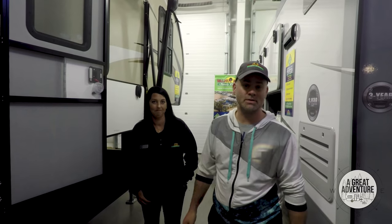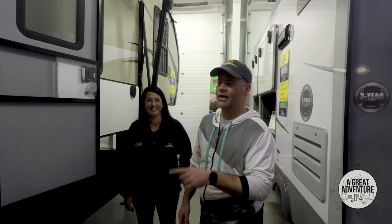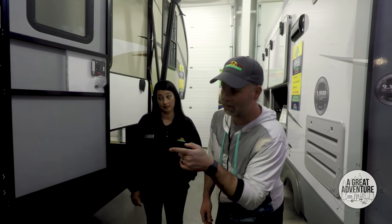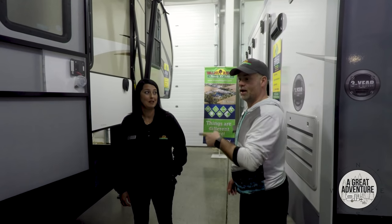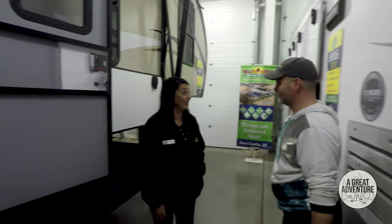I ran into Nikki. Hi guys. Full disclosure, Nikki's the one that sold us our original Puma, so we like Nikki a lot. I fell in love with this Cougar — what is it, Nikki? A 29 RKS. RKS — Rear Kitchen Suite. I fell in love with it and we're going to walk through it. I'm going to ask questions, pretend like I'm buying it today, and Nikki's going to answer. Sounds good.